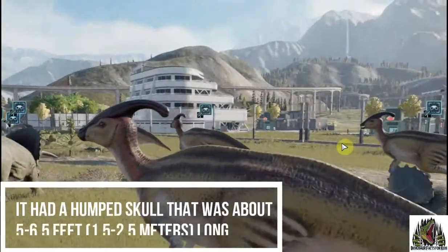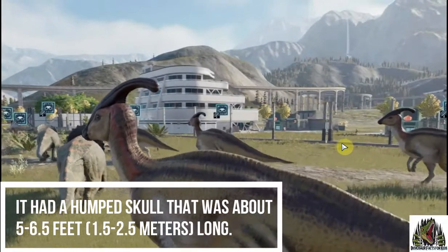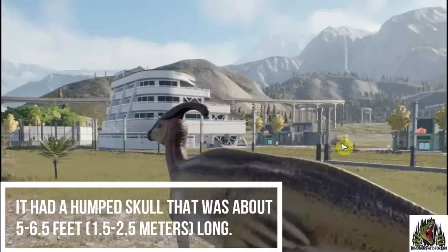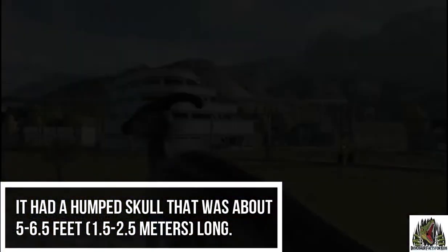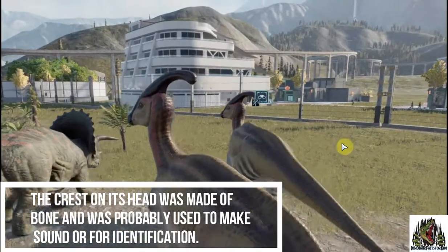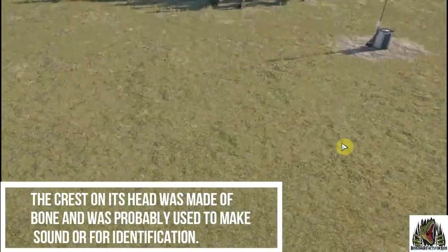It had a humped skull that was about five to six and a half feet long. The crest on its head was made of bone. It was probably used for sound or for identification.